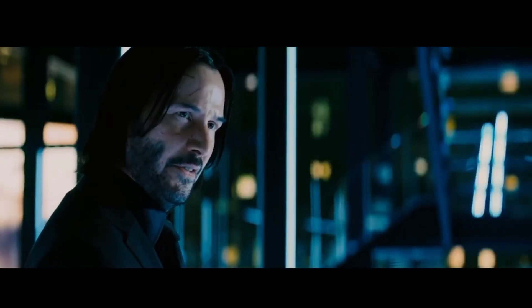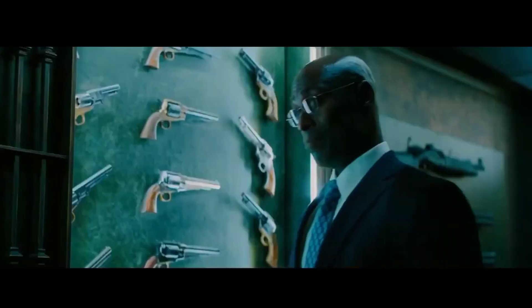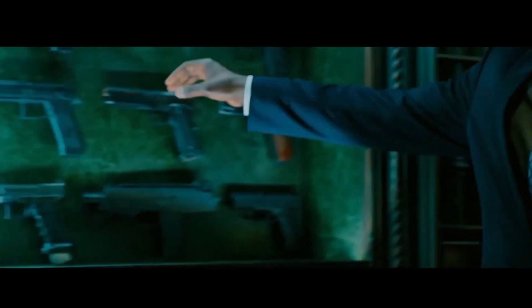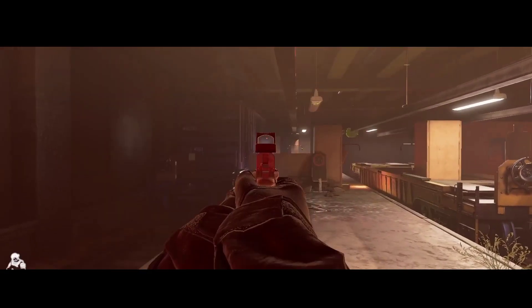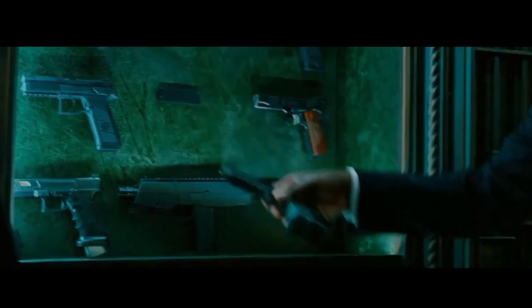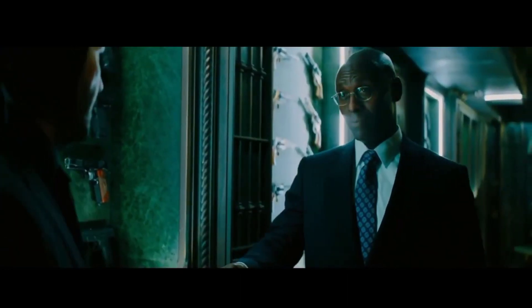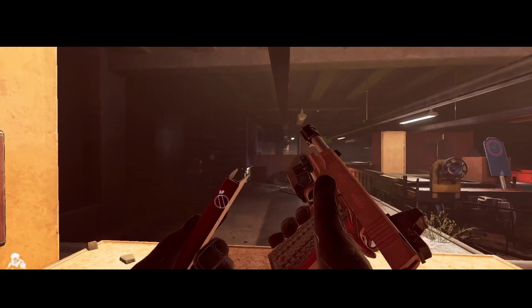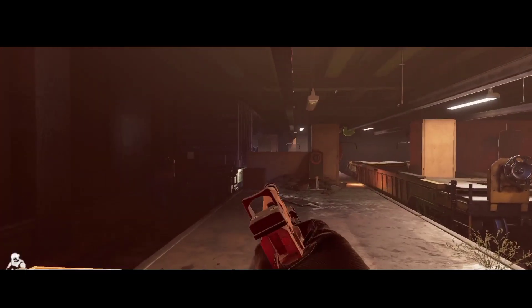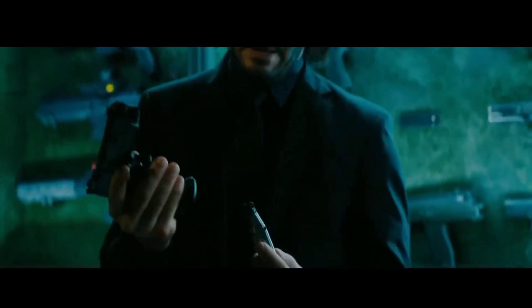Guns. Lots of guns. May I suggest the 2011 Combat Master International — 25 grand, 1,400 feet per second. Serious business.